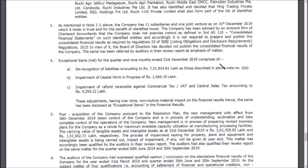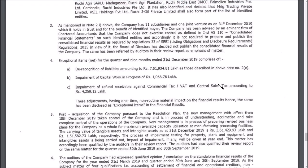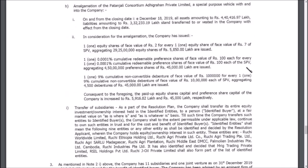Point number 4 states that exceptional items net for the quarter comprise de-recognition of liabilities amounting to as stated in Point 2E, and also impairment of refund receivable against commercial tax. This relates to deferred tax adjustments and tax adjustments done due to the capital reduction process and takeover of this company. Let us go and see Point 2E to get a clearer view.